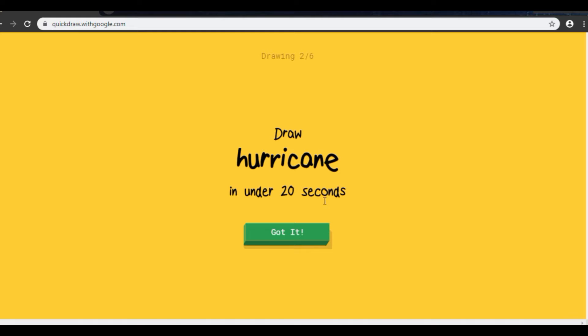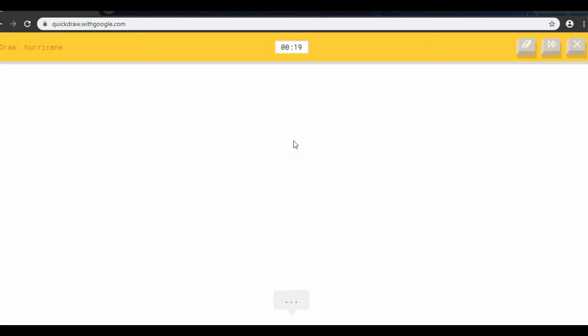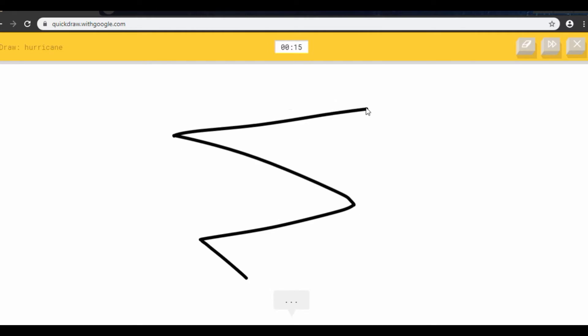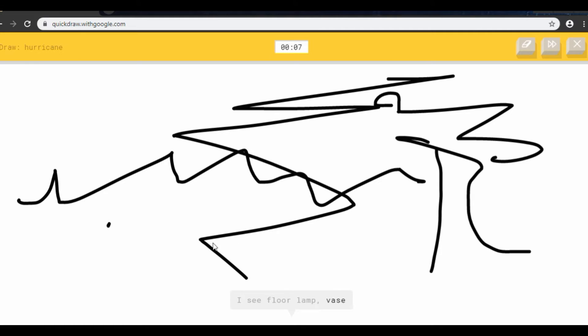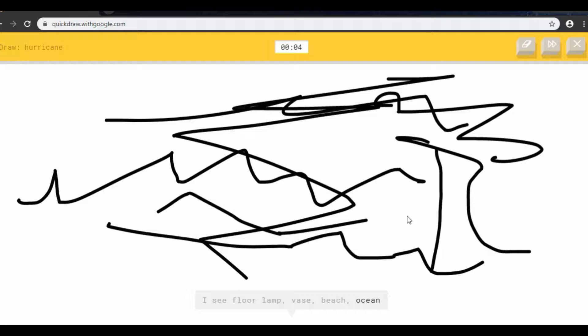So as you can see, it just has an AI that guesses what you're drawing, and if you get it right then you did it. Okay, here we go. I don't know how you draw this... or tornado? I see floor lamp or vase. I'm not doing very good with this. I see diving — I think it looks like a horn. I couldn't guess it.